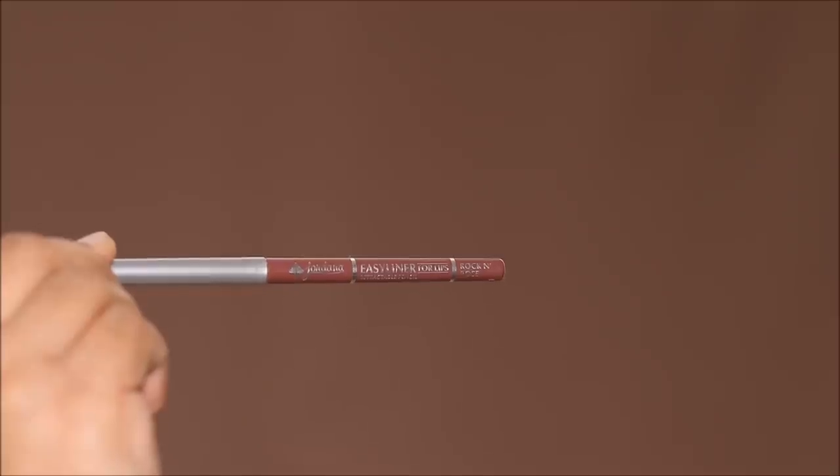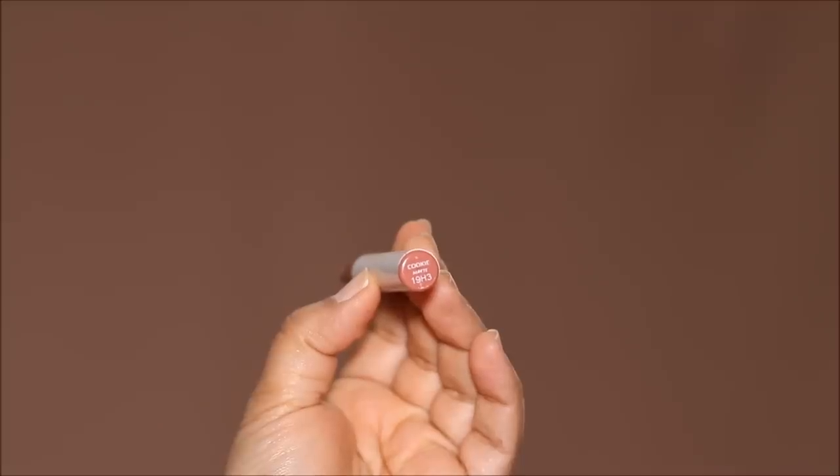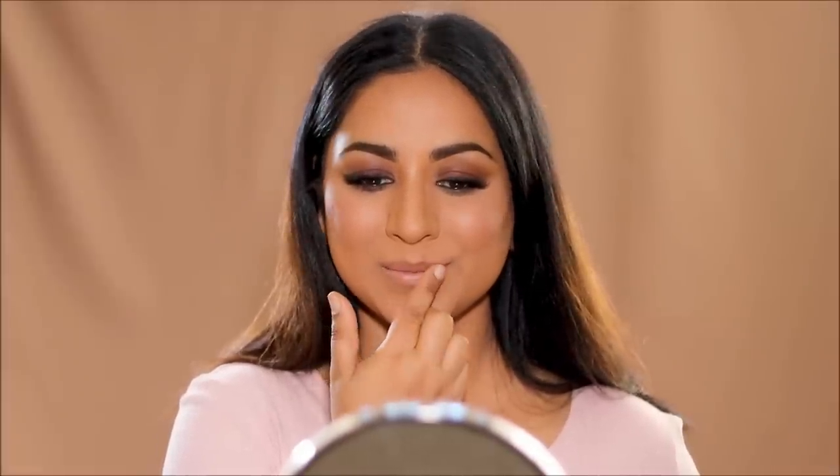For the dusty rose lip, I'm first starting with Rock and Rose Lip Liner by Jordana Cosmetics, then lightly filling in my lips with Cookie Matte Lipstick by Colourpop. And that's pretty much it for the makeup — I love the way this turned out.